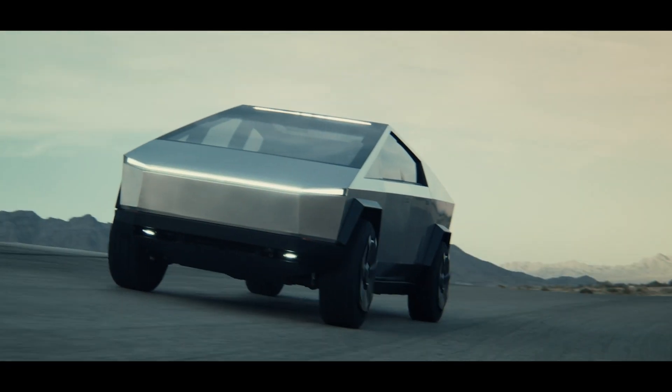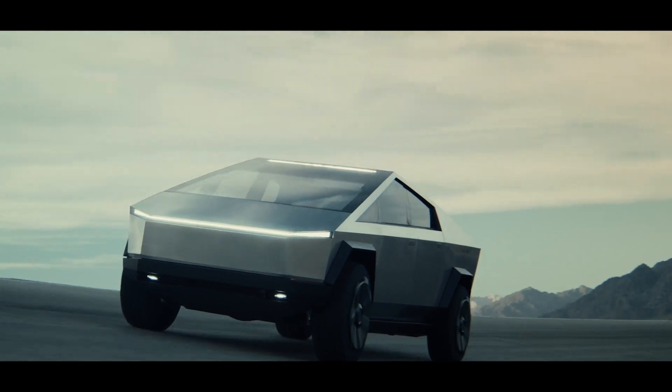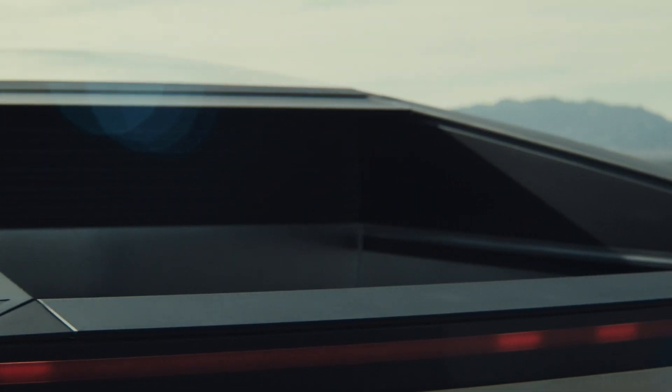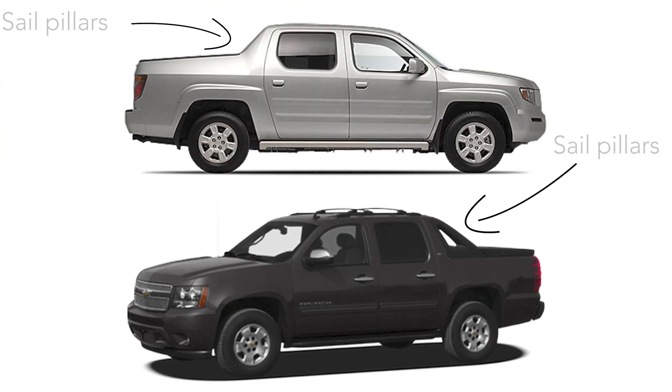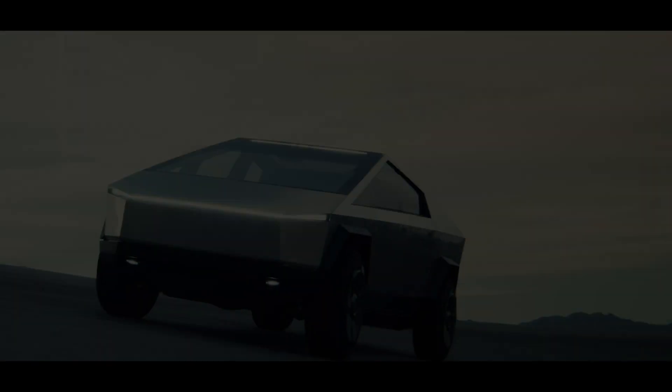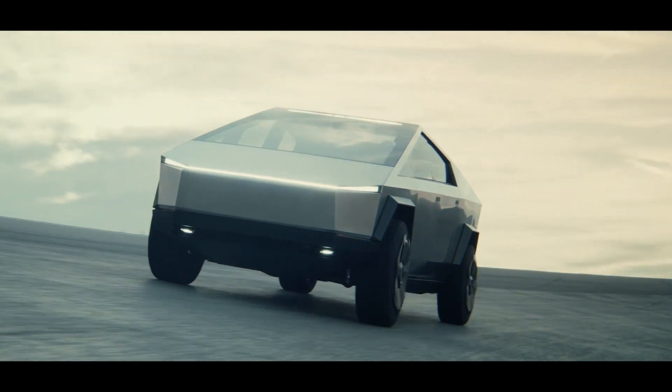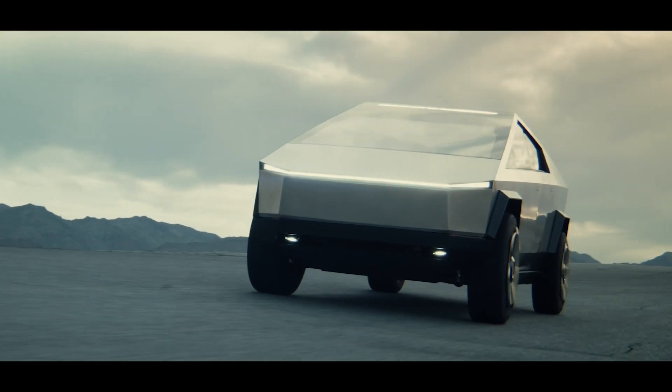Because Tesla chose to build the Cybertruck on a unibody design, it can only be a six-seater pickup truck with one bed option. It's also why it has that triangular shape due to the sail pillars needed to make the chassis stronger, kind of like the old Avalanche and Ridgeline. For Tesla to accommodate different configurations, they would need to design an entirely new unibody for each spec, which is very expensive.